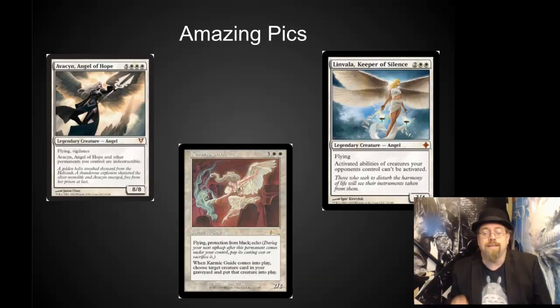I would also be really happy to see any of these three included. Linvala is a Modern powerhouse that really needs a reprint — this would be a great way to get more copies into the Modern environment. Karmic Guide is a very popular EDH card, and Avacyn is popular across the board with casual players.